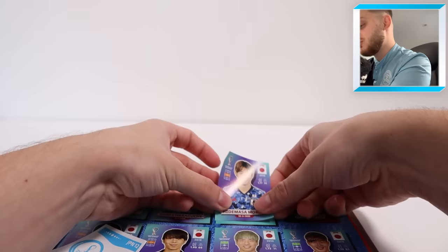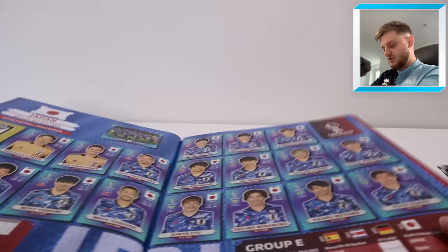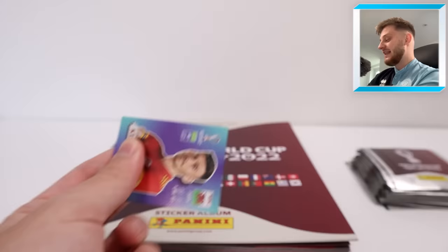Let's go to Japan and stick this beautiful sticker in — this is the moment of truth. Hopefully it fits the spot because I've had a few recently that were cut wrongly. But this looks absolutely perfect — Hidemasa Morita completing Japan! We now just need five stickers to complete our World Cup 2022 sticker collection. What a start!